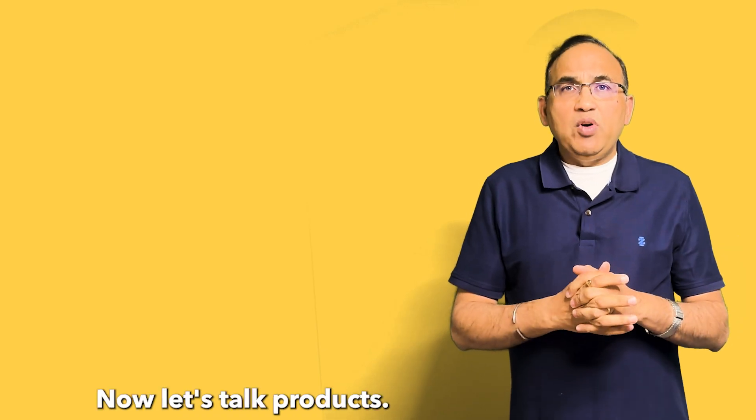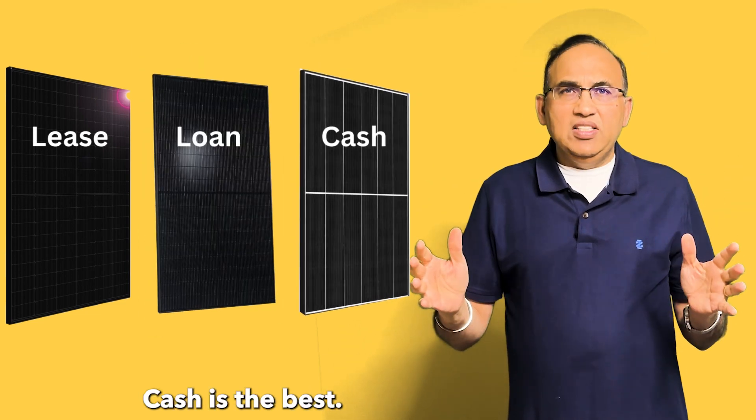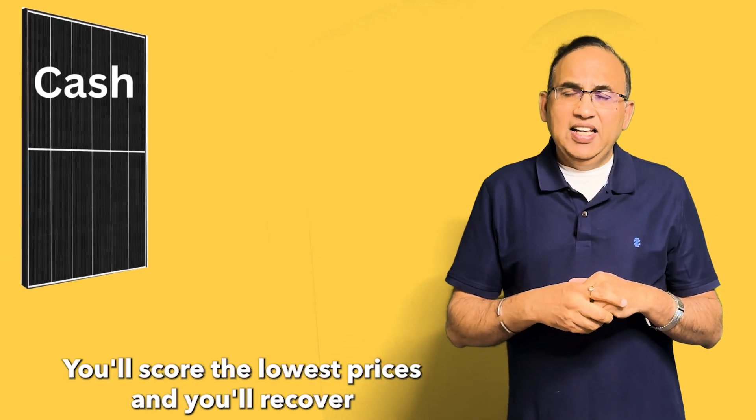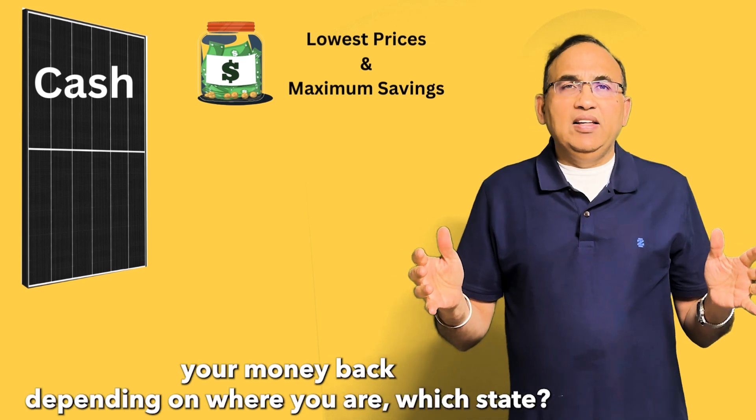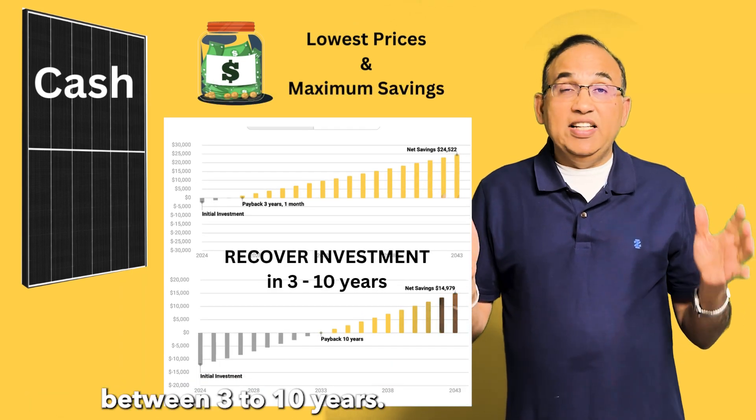Email me at john@mysolarhome.us or give me a call. Now, let's talk product. There are three options: lease, loan, and cash. Cash is the best. You will score the lowest prices and you will recover your money back, depending on where you are and which state, between three to ten years.